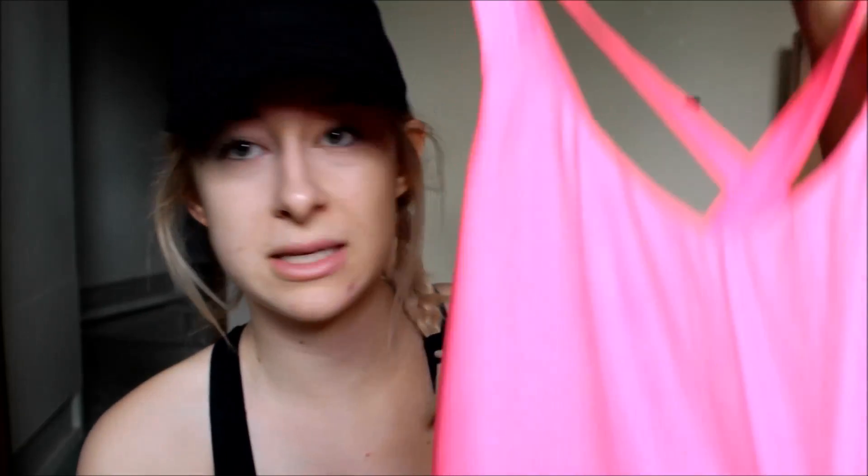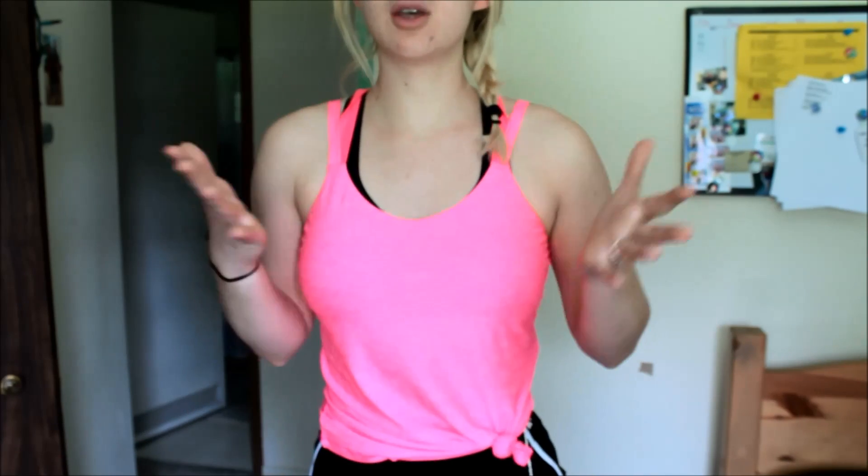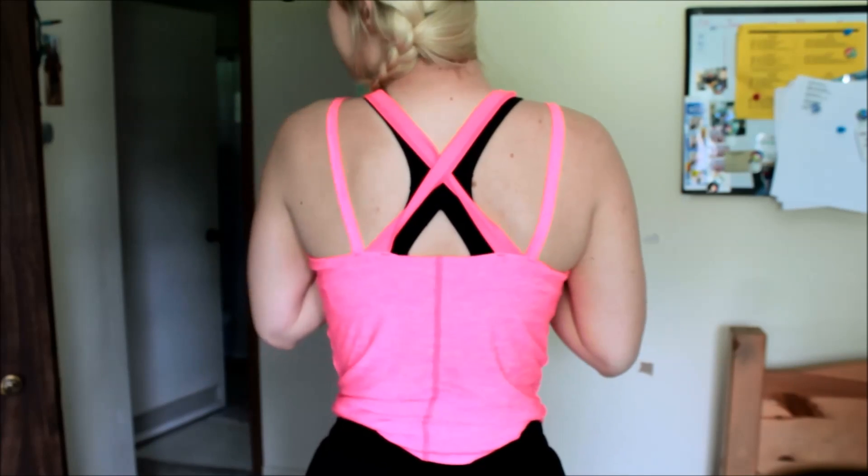Next, I went ahead and picked up this tank top, which I think is so cute. Those shirts were all in size small, and this tank top is also a size small — I picked it up from Walmart as well. This was $10, so a little bit more on the pricey side. I already went ahead and tied this one up. I think this is so cute — it has a built-in bra, which is really, really nice for extra support. And this is what the straps look like in the back — just super, super cute.